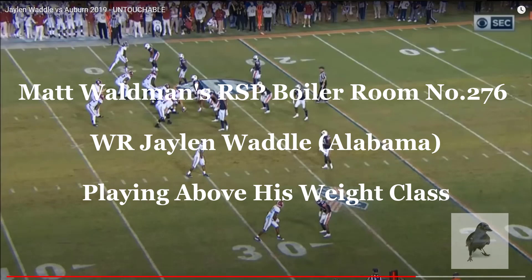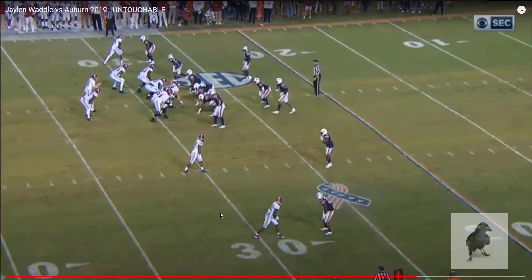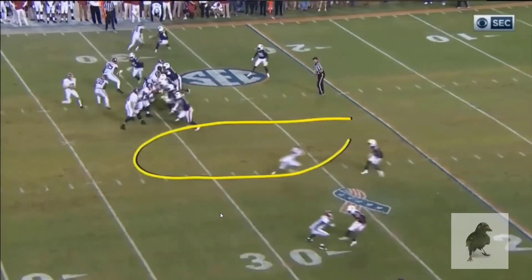Welcome to the RSP Boiler Room. I'm Matt Waldman with the Rookie Scouting Portfolio. We're going to take another look at Jalen Waddle here in the slot, Alabama receiver. He's 5'10", 182 pounds, somewhere in that range.